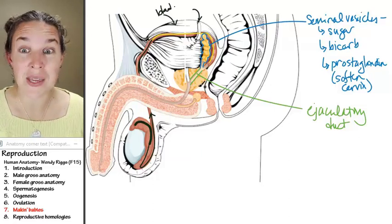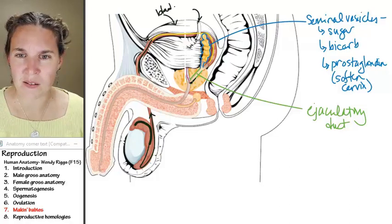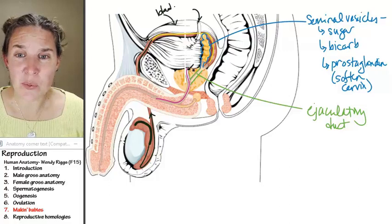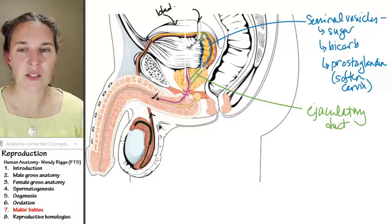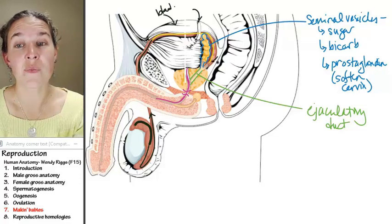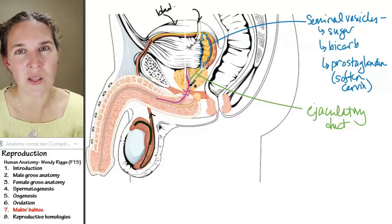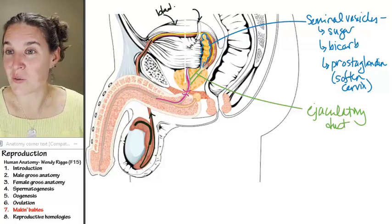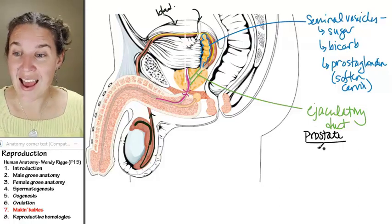This is the prostate gland. Running through it is the urethra — prostatic urethra, membranous urethra, spongy urethra — this whole thing is urethra. The ejaculatory duct comes after the vas deferens and dumps into the prostatic urethra. We're going through the prostate, so we might as well add some stuff here too. The prostate adds in some goods.